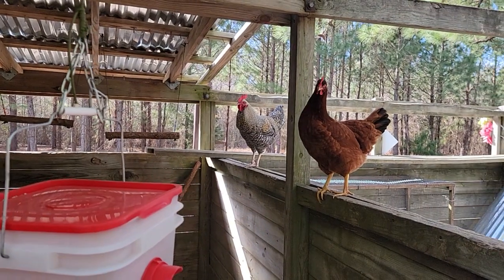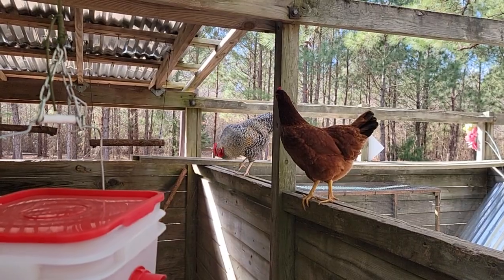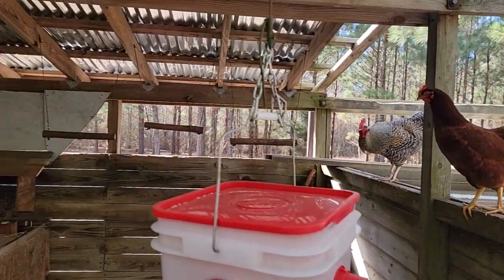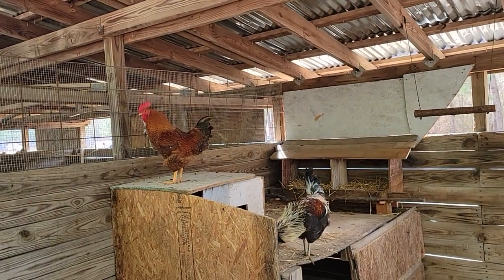The one in front — that is an actual Rhode Island Red. Where the sisters are part Rhode Island Red, these are actual Rhode Island Reds.